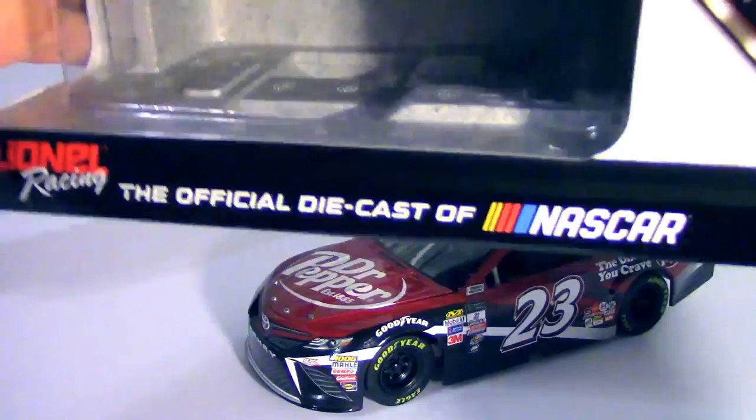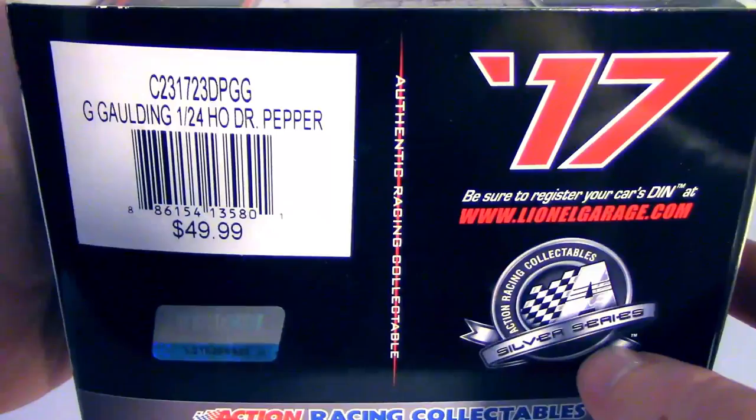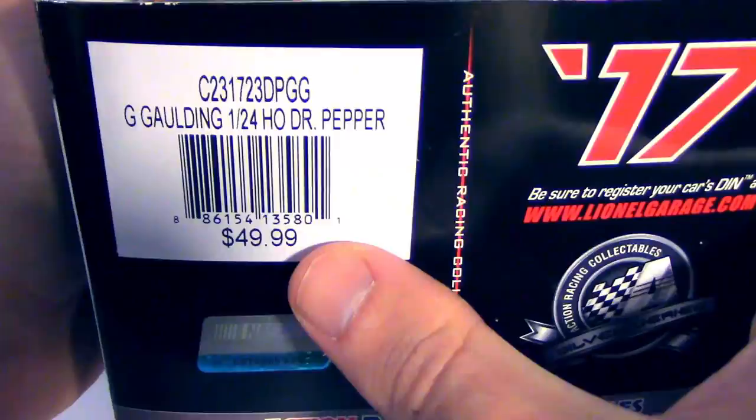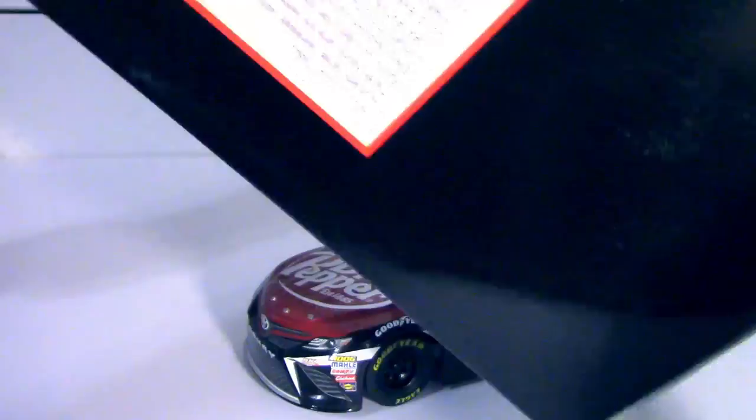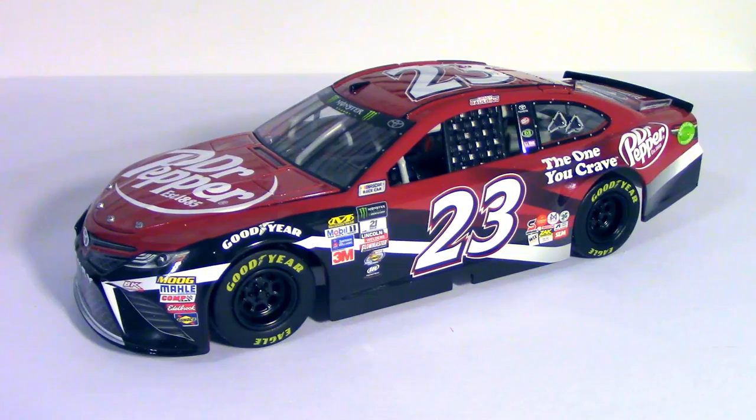Quick look at some of the items on the box — the car is already out of the box. I do like these stickers they put on there with the render of the car and the Dr. Pepper logo. It's the standard finish because I don't think they did a color chrome of Greg Gaulding's. I paid $50 for it, not $45, so I paid $10 more than I should have. The NASCAR teams don't get any of the merchandising cost, anyway. Let's go in for a close-up on Greg Gaulding's number 23 because it's a fairly interesting and different diecast, and I'll show you a few reasons why.